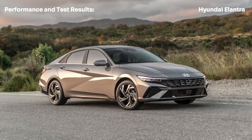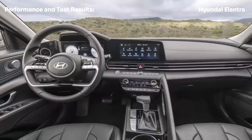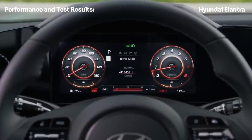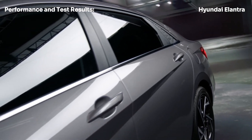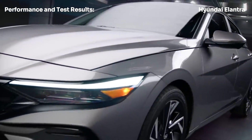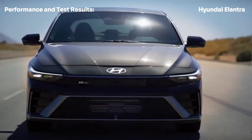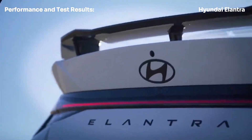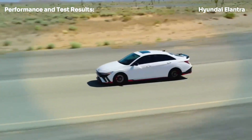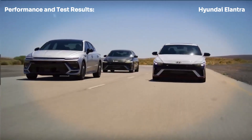In our instrumented testing, the 2024 Elantra hybrid hit 60 miles per hour in 8.4 seconds and completed the quarter mile in 16.5 seconds at 85 miles per hour. It reached 100 miles per hour in 24.4 seconds and delivered a governed top speed of 116 mph. Braking from 70 miles per hour required 171 feet, which is about average for this class. On the skid pad, the Elantra hybrid pulled 0.85g of lateral grip, indicating decent cornering abilities for a compact hybrid sedan.